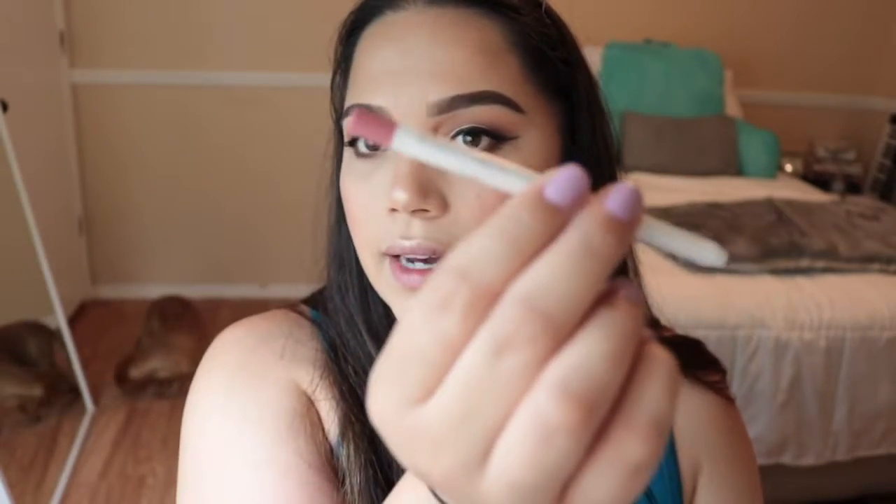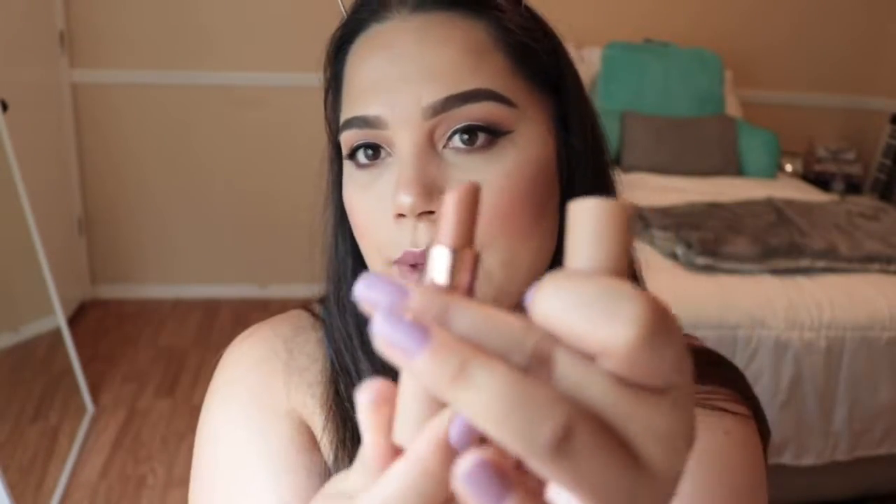I'm going to use the ColourPop Lumiere Liner, which is from the Kathleen Lights x ColourPop collaboration. Then I'm going to top my lips with the Dose of Colors More Creamer Please. It's a little bit of a mix but we're going to blend that together.